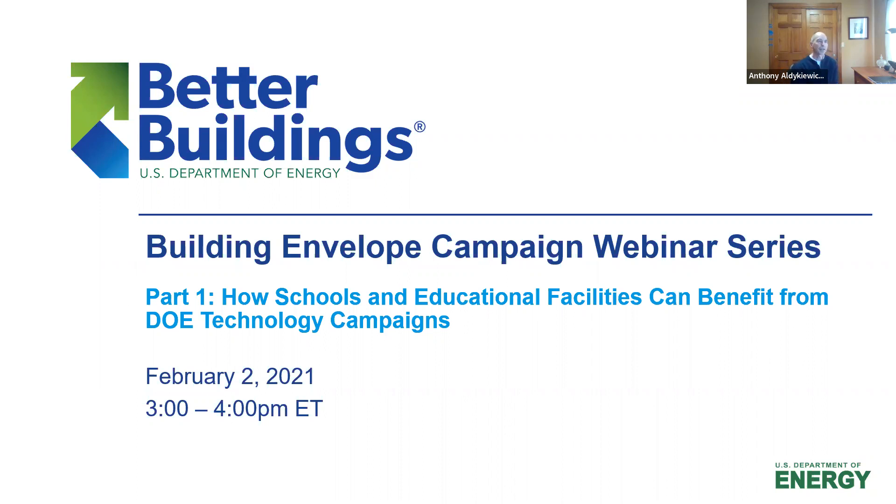It highlights free engagement and recognition opportunities and features campaign participants sharing practical approaches to improving energy efficiency. Before we get started, there are just a few housekeeping points. Today's webinar will be recorded and archived on Better Building Solutions Center, and we will follow up when today's recording and slides are available. As attendees, you are in listen-only mode, so your microphones are muted. If you have any audio or visual issues, please send a message via the Q&A box located on the bottom of your Zoom panel.